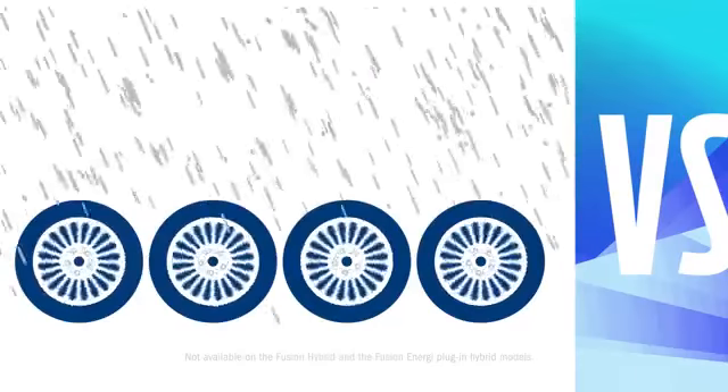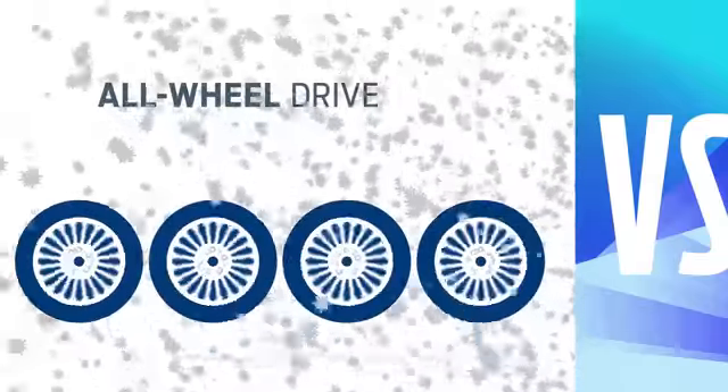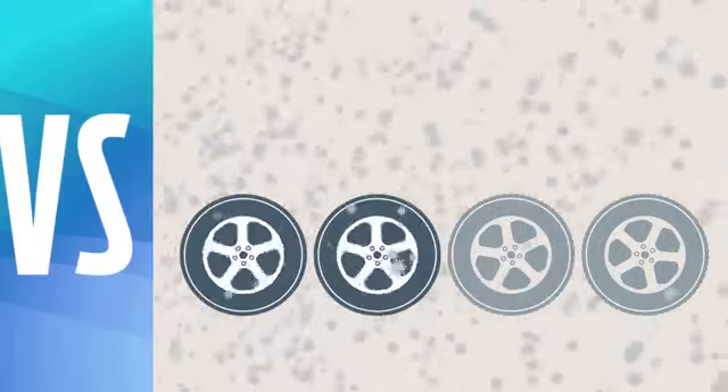Fusion has available intelligent all-wheel drive to help keep you in control in various driving conditions. Optima? No all-wheel drive here.